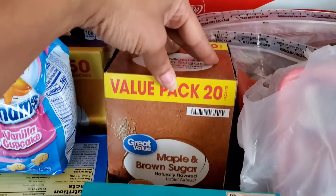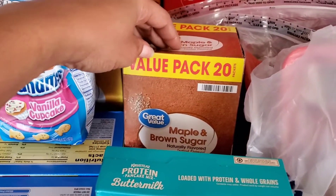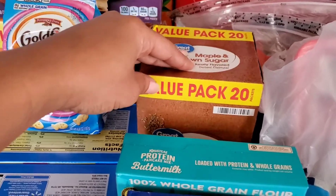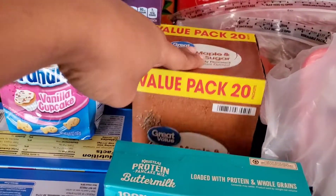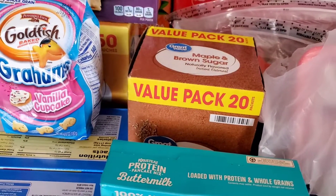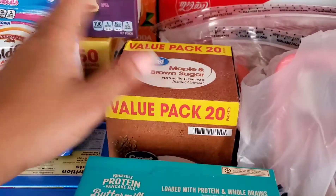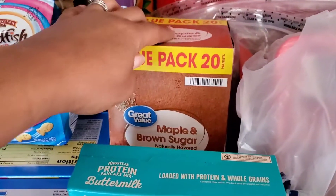Right here, we have a value pack of the maple and brown sugar instant oatmeal. Now, I am a fan of the rolled oats, like the old-fashioned ones. But my little guy likes these, and they're quick, so I went ahead and got those. The kids really like this flavor too.